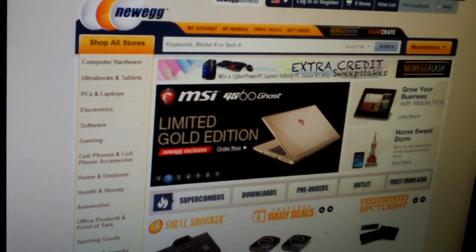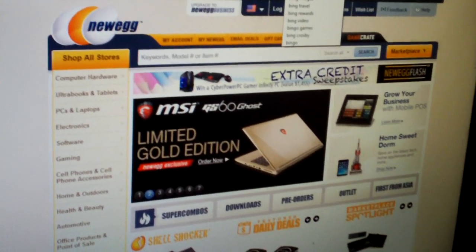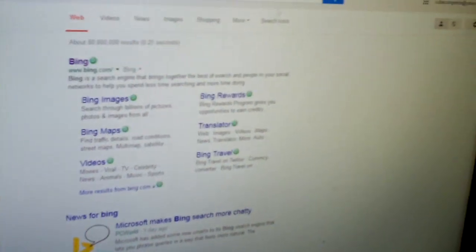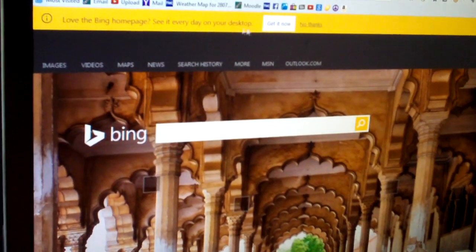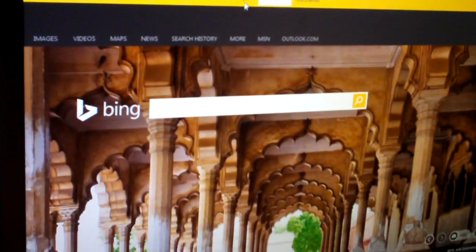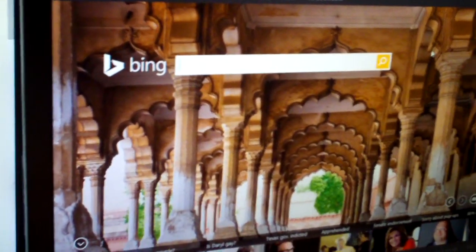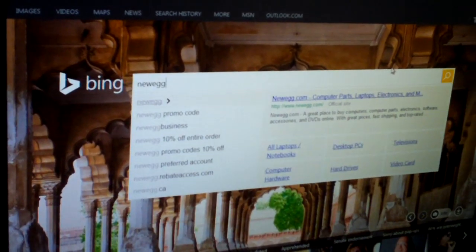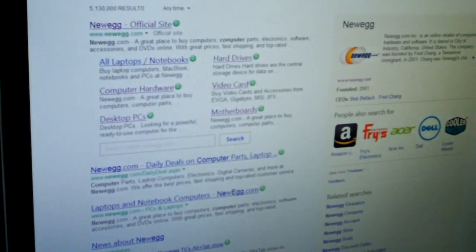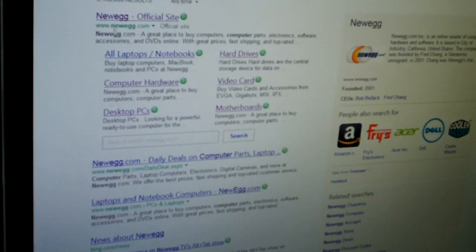Again let's do Bing. You can watch Microsoft want me to use their browser. They don't ask you on Firefox to switch browsers, just to set it as a home page. But anyways, now in Mozilla Firefox Newegg seems to pull up just fine.